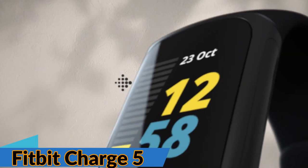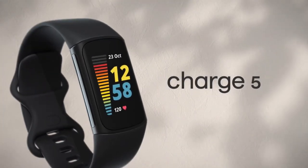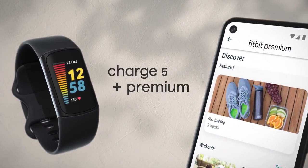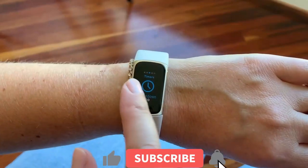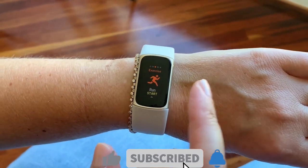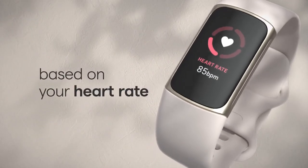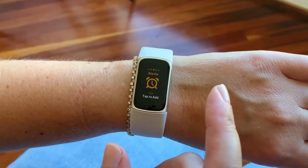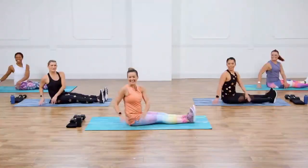Fitbit Charge 5. The fifth iteration of the Fitbit Charge is less angular than its predecessor and has introduced a stainless steel case. But the real visible change is in the screen quality, with an always-on color AMOLED touch display, which only the brand's pricier models have boasted before. Beyond that, it's added plenty of cool health apps like the Electrodermal Activity Sensor, which reports levels of stress, as well as an Electrocardiogram which checks for irregular heart rhythm. As a fitness tracker, it's up there with the very best.